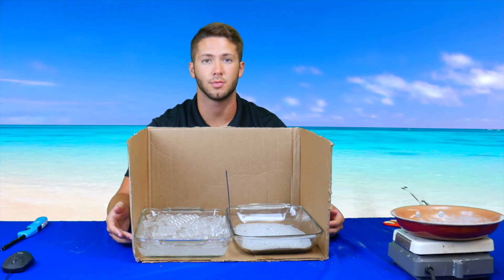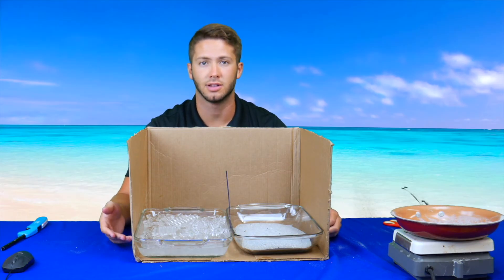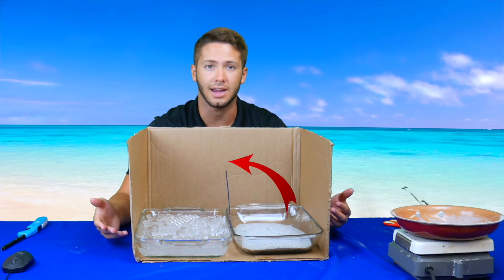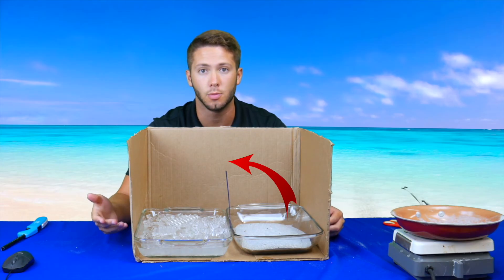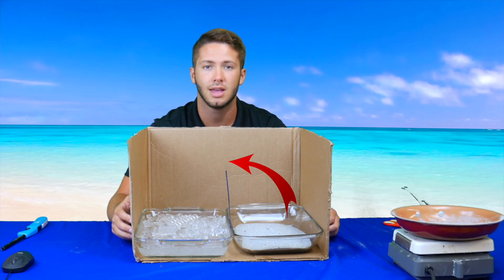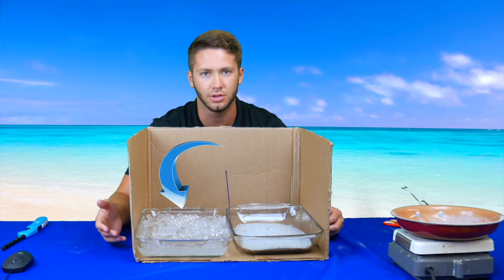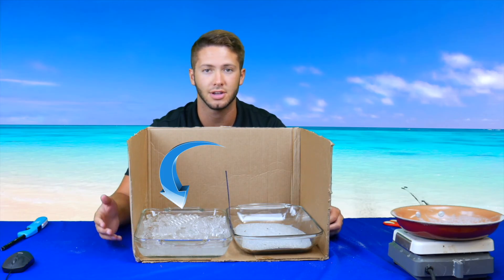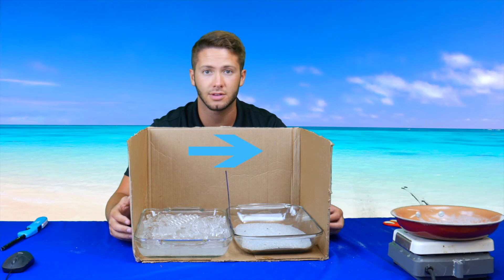The hot sand in your experiment represents the sand on the beach, while the ice water represents the cooler ocean. The wind blew from the direction of the ice water towards the hot sand. This is because the air above the hot sand starts to rise as the sand heats up, causing an area of low pressure. Low pressure means that the air above the sand is less dense than the surrounding air, so it rises. The air above the cold water starts to sink as the water cools it down, causing an area of high pressure. High pressure means that the air above the water is more dense than the surrounding air, so it sinks. To balance out this difference in pressures, wind is created. The wind pushes the air from the high pressure zone to the low pressure zone, and your incense stick allowed you to see that process happen in real time.